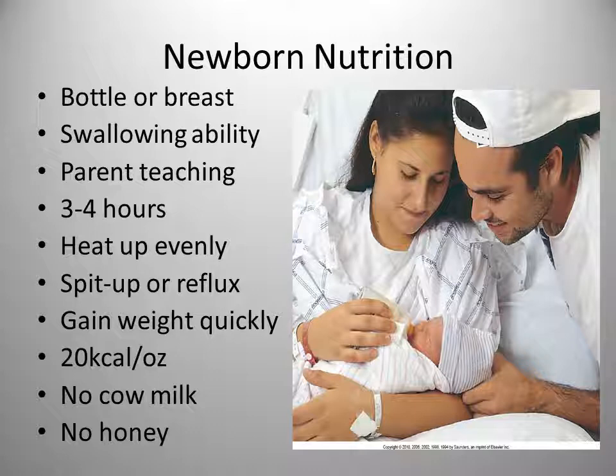Breast milk will change in composition to fit what the newborn needs. The first milk is colostrum, seen for the first few days after birth — it's a thick yellow substance very rich in immunoglobulins, containing a lot of antibodies. What it lacks in quantity it more than makes up for in quality; it's also referred to as liquid gold. Transitional milk is the milk as it changes from colostrum to mature milk, and mature milk is what you see after about two weeks of lactation.